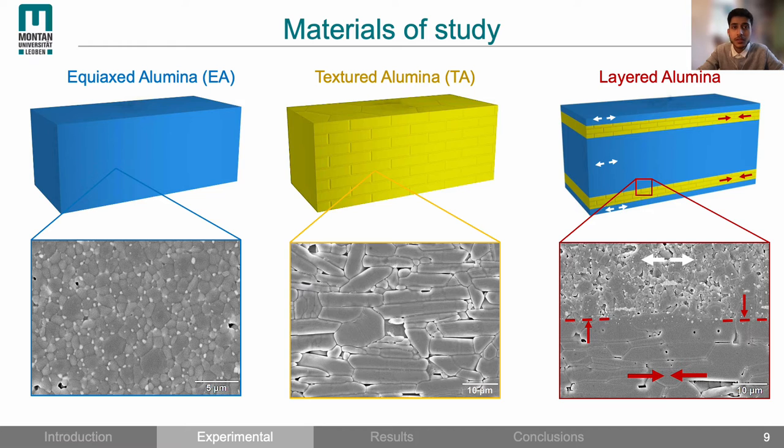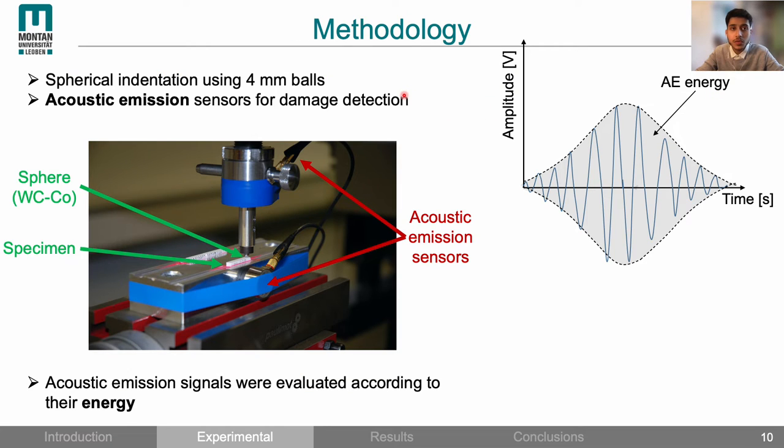We studied three materials: first, equiaxed alumina, which represents a conventional polycrystalline ceramic; then textured alumina with elongated grains, which lets us investigate the effect of texturing on the contact damage response; and finally layered alumina, which is a combination of both materials with residual stresses. For the methodology we used spherical indentation, since it gives a close representation of contact loading conditions expected in real life applications. The balls used had a diameter of 4 mm.